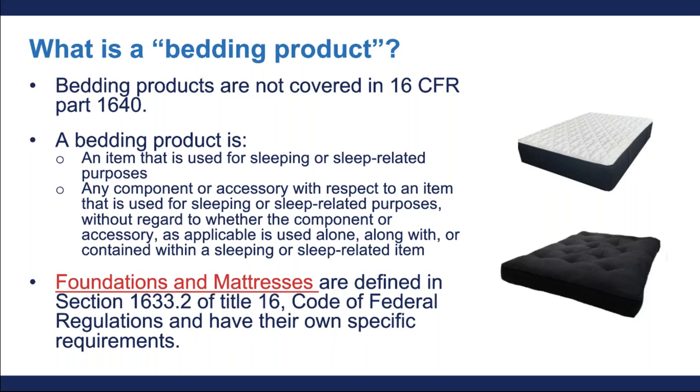Now that I've gone over the definition of upholstered furniture, I also want to go over the definition of bedding products so you do not confuse the two, because bedding products are not covered by this new regulation and they have their own requirements. A bedding product is an item that is used for sleeping or sleep-related purposes. It can also be a component or accessory with respect to an item that is used for sleeping, whether the component is used alone, along with, or contained within a sleep-related item. Foundations and mattresses are defined in section 1633.3 of Title 16 CFR and have their own specific requirements.